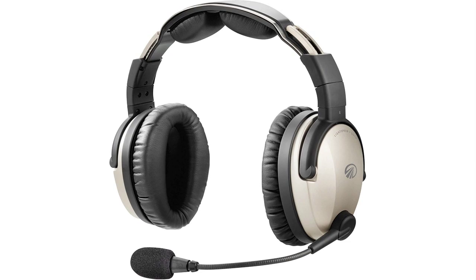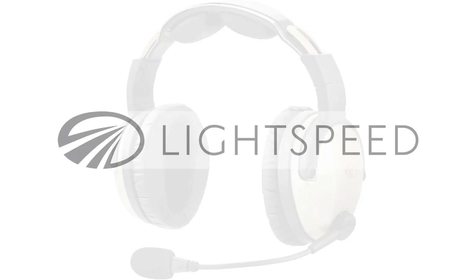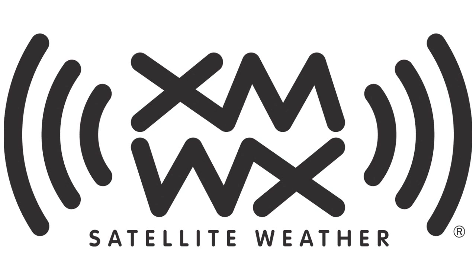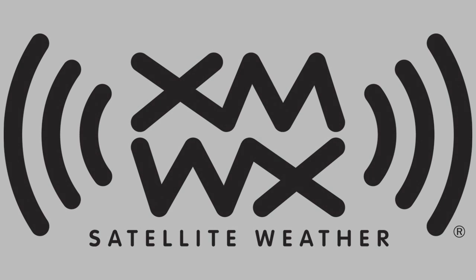Brought to you by Lightspeed Aviation, the premium ANR headset from the innovation leader. And by XM WX Satellite Weather — full weather perspective on any device you choose.